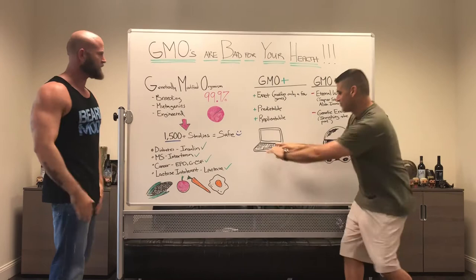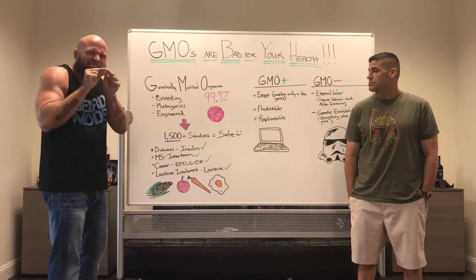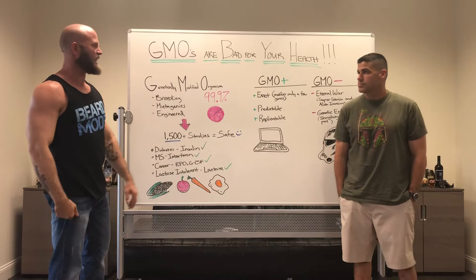Bully Whippet dogs also have this — you can Google that too. So there are a lot of GMOs out there. People don't realize that fruits, vegetables, Bully Whippet dogs — these are a very tiny fraction. Only 0.1% of all GMOs are the ones we're going to discuss today.